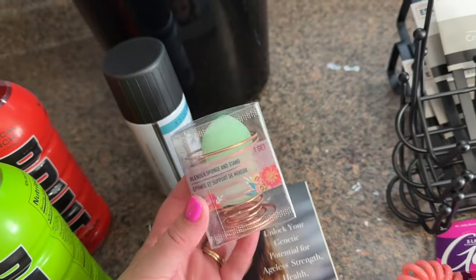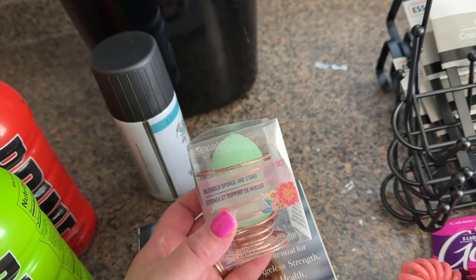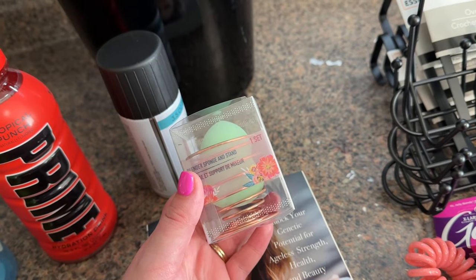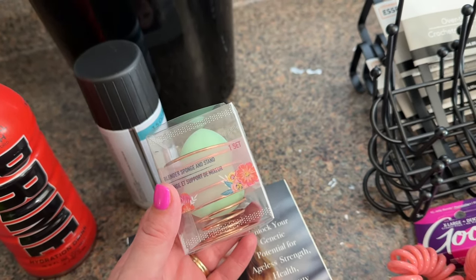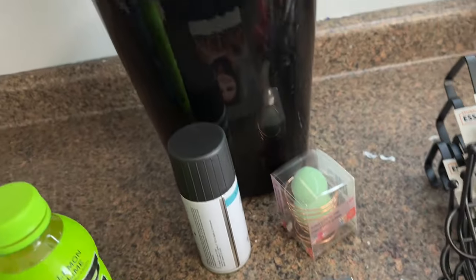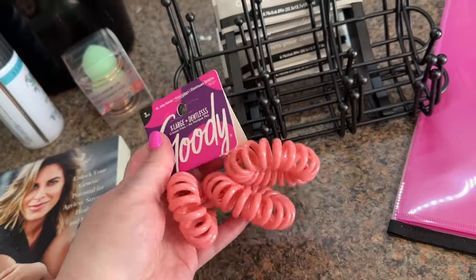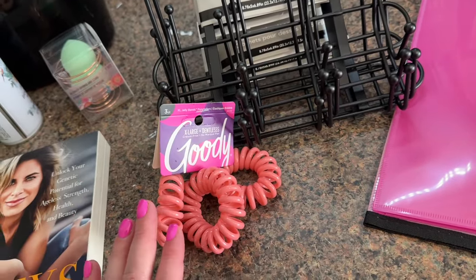I've also been seeing this all over TikTok — this is just a beauty blender holder. I only wanted the holder but it came with a sponge too, which is fine. I went to go find the little tinted lip balms with the flower in them but they were all out — I knew I should have gone back last week and I didn't, and now I'm regretting it. I also needed a new trash can for the bathroom so I picked one up. I also got these extra large goodie hair ties — I thought these would be good for nighttime when I put my hair up because I do not sleep with my hair down.